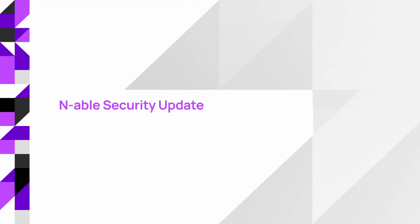Hi, I'm Mike Adler, Chief Product and Technical Officer for Enable. In light of recent security events, I wanted to discuss what we're doing as an organization to continue protecting our MSP partners.